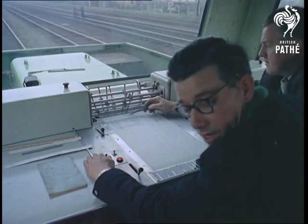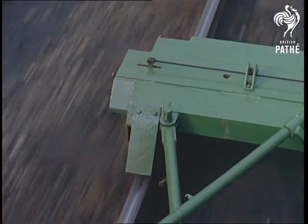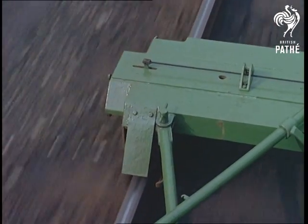A series of ballpoint pens gives a continuous record of track measurements gathered by means of cables and mechanical linkages from probes and wheel flanges in contact with the rails.